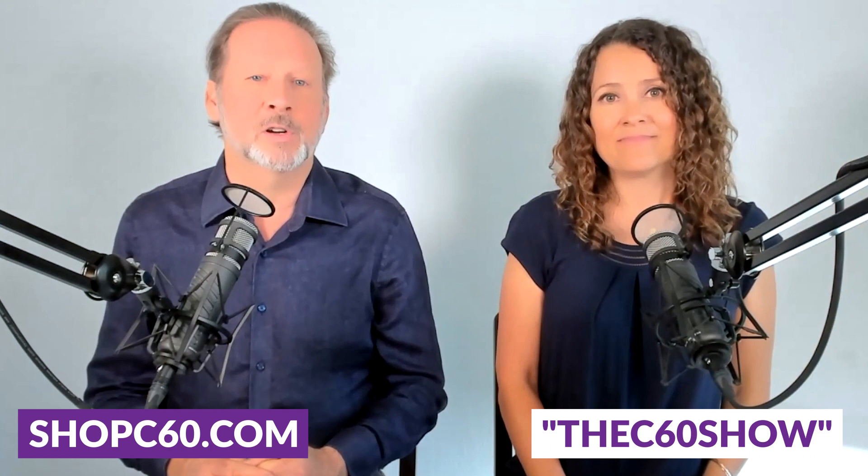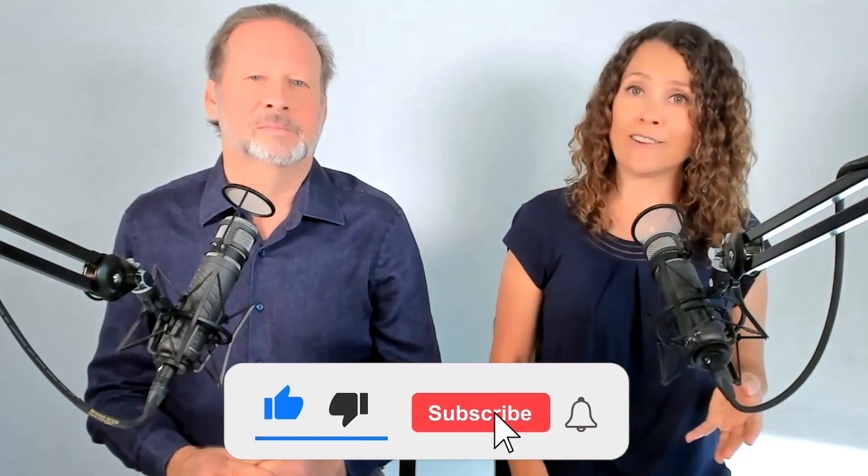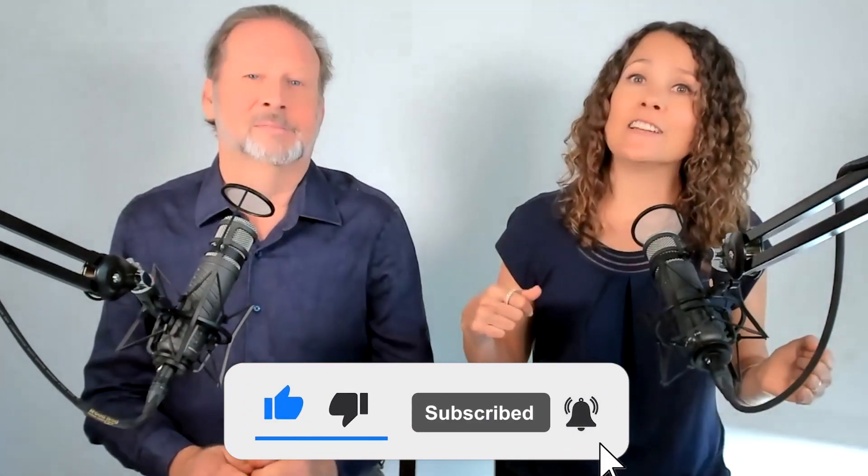If you've tried C60 Purple Power, let us know how you like it in the comments. We hope you found this video helpful — if so, please give it a thumbs up and share it with your friends. If you'd like to try C60, visit shopc60.com and use the coupon code THEC60SHOW for 10% off your entire order. If you're watching on YouTube, please subscribe to our channel and click the bell icon to get a notification every time we upload something new.